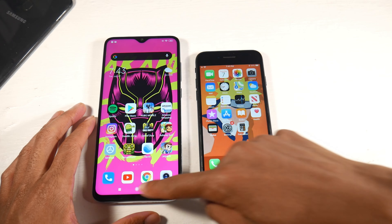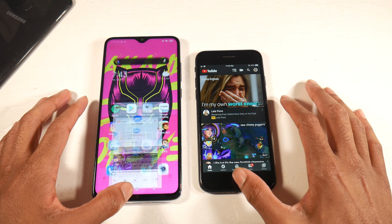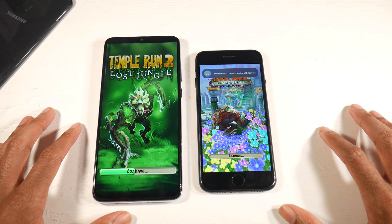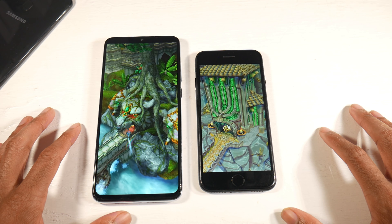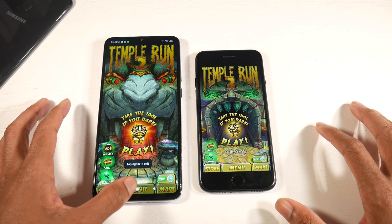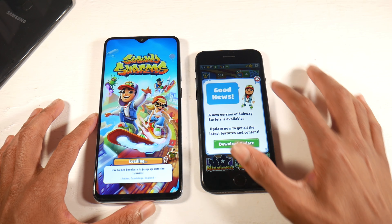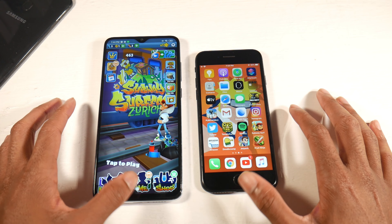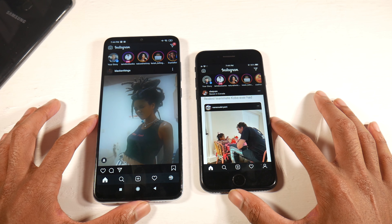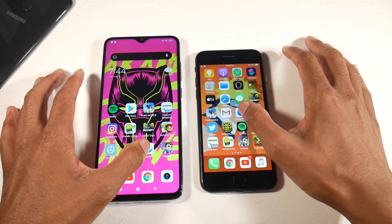For speed, the iPhone 7 is surprisingly still a blazing fast phone with the Apple A10 chip — it's a slight bit faster than the Note 8 Pro with the Helio G90T processor. The Note 8 Pro has 64GB of internal storage, 6GB of RAM, and microSD support. The iPhone has only 32GB with no expandable storage and 2GB of RAM, but iOS optimization keeps it buttery smooth. Both phones have NFC for mobile payments. Speaker quality is excellent on both — the iPhone has stereo speakers and the Note 8 Pro's single speaker is also really good.